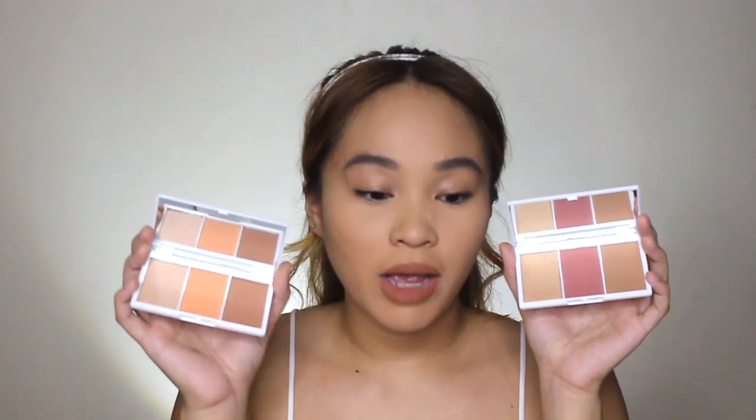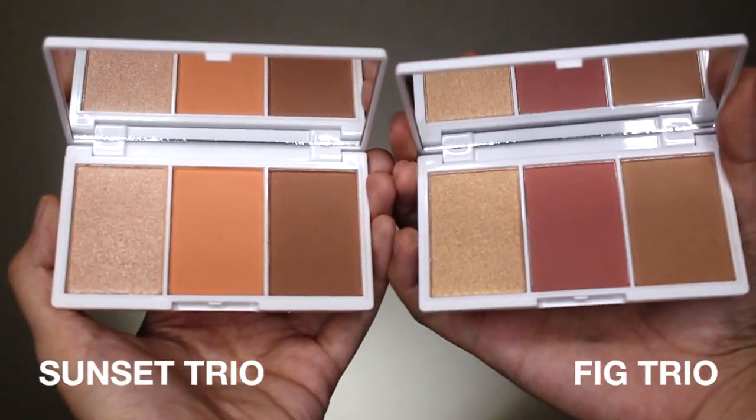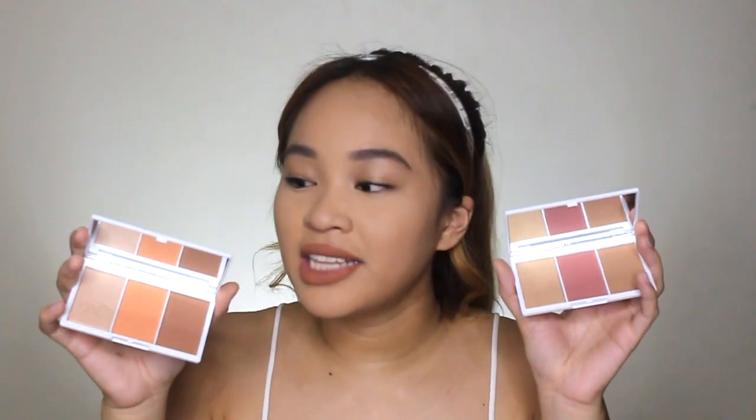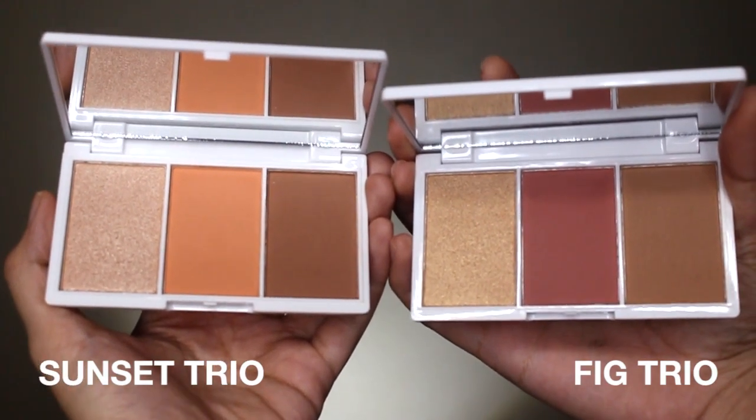So yung face trio is available in two variants — meron tayong Fig Trio palette and meron tayong Sunset Trio palette. Sa fig trio, yung highlighter niya is may pagka-goldish yellowish. Sa sunset trio naman, may pagka-champagne, slightly pinkish na highlighter. Sa blush, kitang-kita yung difference — sa sunset trio medyo orange siya, and sa fig trio naman, may pagka-mauve-y blush siya. At eto yung famous blush ng EB Advanced. For the bronzer naman, mas darker yung bronzer ng sunset trio compared sa fig trio na bronzer.